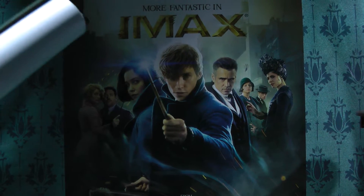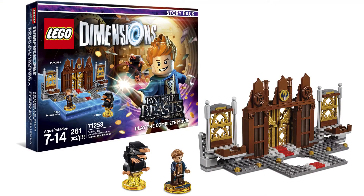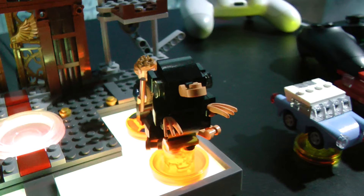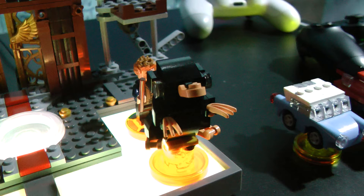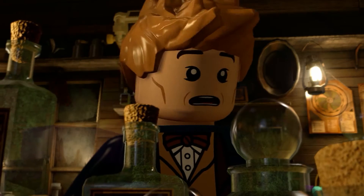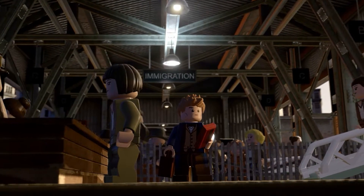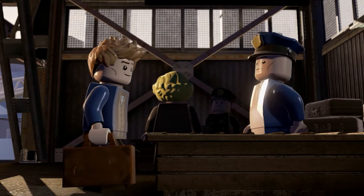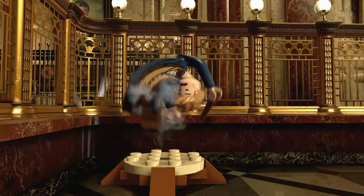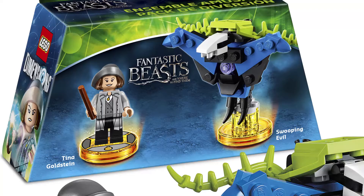Also releasing today is the film story pack set for LEGO Dimensions. A demo of the new battle arena was even available at the event! The pack itself comes with Newt Scamander and a little critter called a Niffler who can be rebuilt into two other creatures. Being a story pack, it also features a replacement for the game's portal, much like the new Ghostbusters set. The new portal setup is a dramatic gateway to the Magical Congress of the United States of America. A LEGO Dimensions fun pack is also available separately, featuring Tina Goldstein and a swooping evil figure.